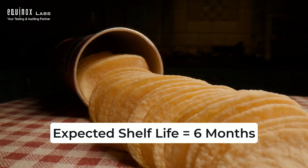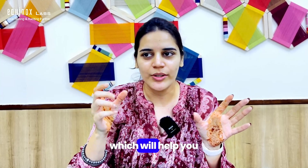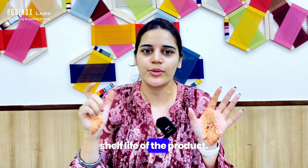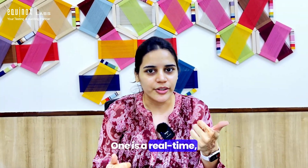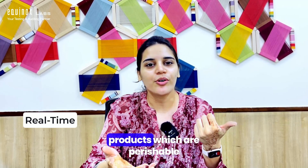For example, say if you are a manufacturer of chips and your expected shelf life is six months — we typically divide the shelf life study into phases, which will help you determine the exact shelf life of the product. Shelf life has two types: one is real-time and the second one is accelerated.